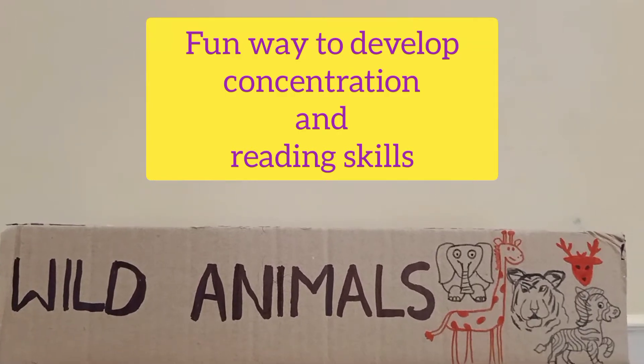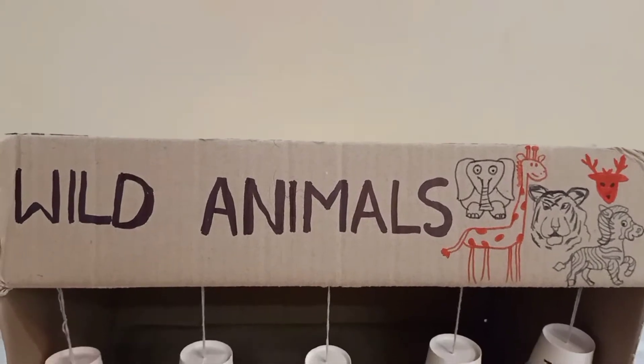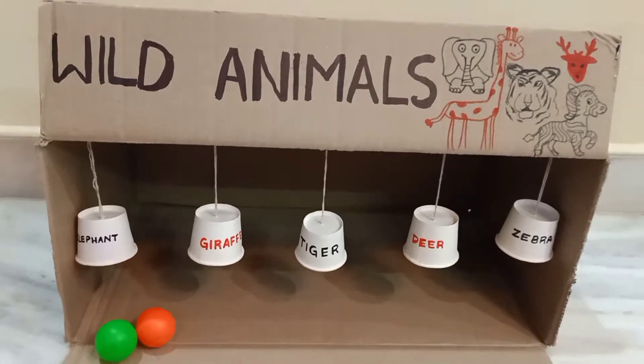Hello friends, we are here with a game to develop concentration and reading skills. Here we are going to give instructions like...